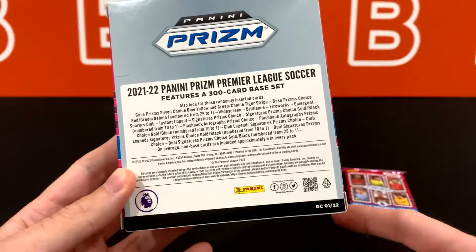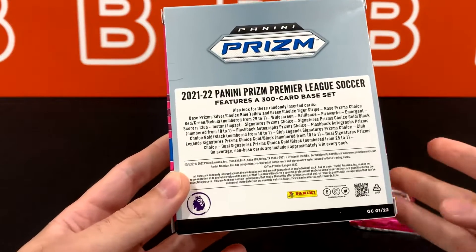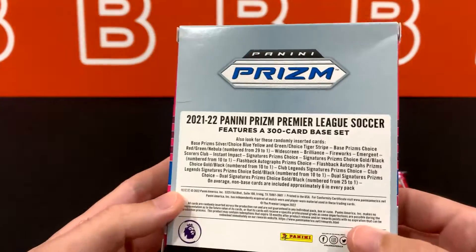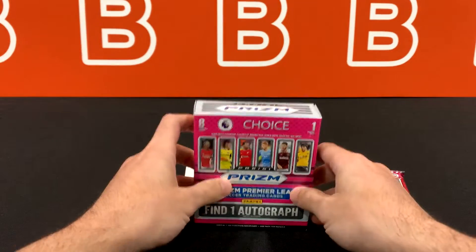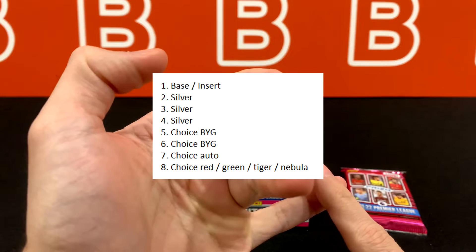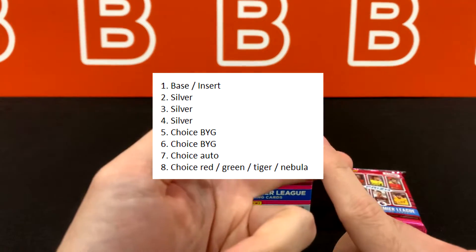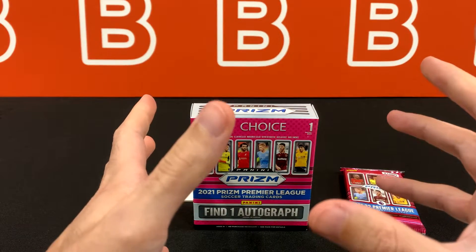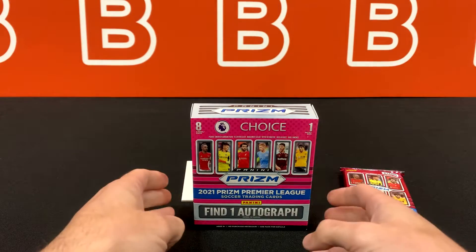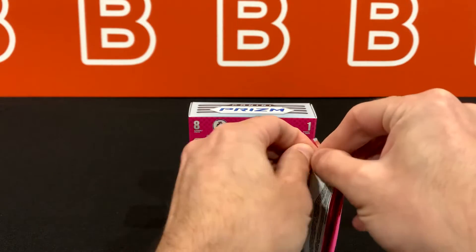There are also choice autos: choice gold out of 10 and choice black one-of-one autos. But for some reason, there's no color blasts, no kaboom, no team logos — really disappointing. The typical box layout when you open the pack is: a base, then three silvers, then two blue-yellow-greens back to back. Your auto is the second-to-last card, and the last one will be either a red, green, tiger, or nebula parallel. You can already tell this is a weaker output than last year's product.